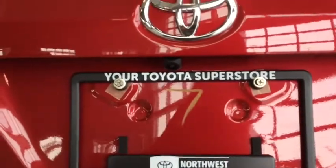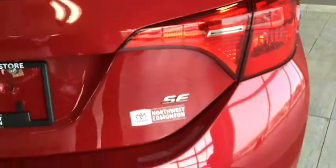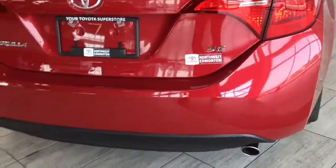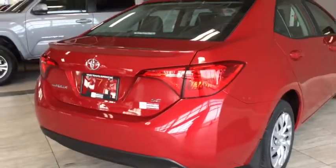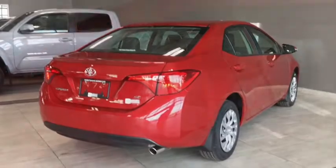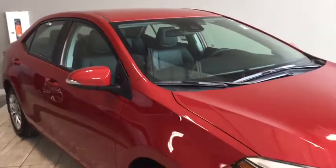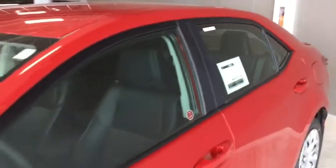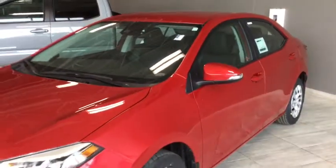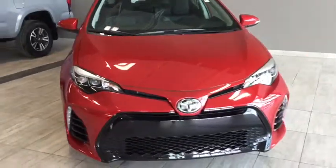Closing it up now, you have your backup camera available to you as part of your Toyota Safety Sense. You have your SE badging, your chrome tipped exhaust as well as your spoiler. Taking one final look at your 2018 Toyota Corolla SE with the manual transmission. Built right into your vehicle is your Toyota Safety Sense features like your forward collision system with pedestrian detection, as well as your lane departure alert with steering assist to have you driving nice and comfortably.